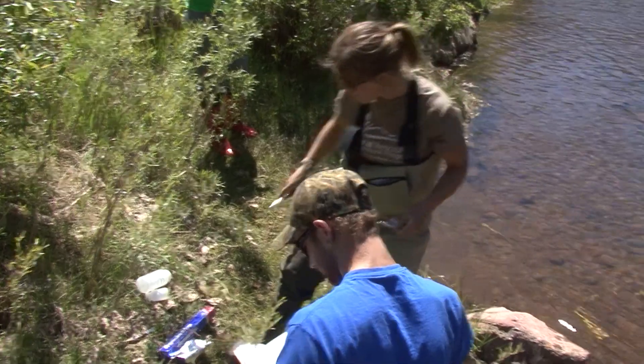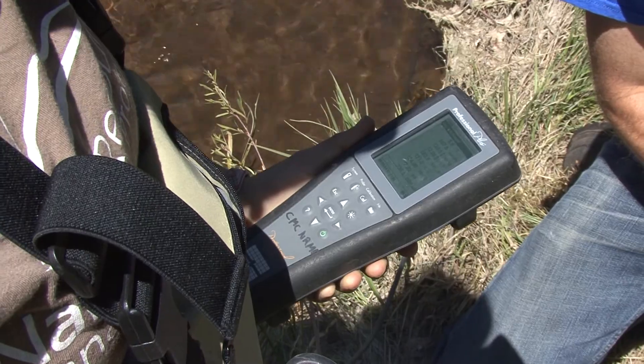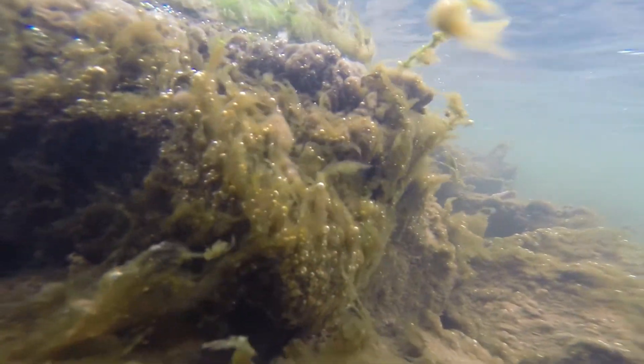Didymo can be spread just by being attached to your waders. The natural resource management students are here to study the Didymo problem. They're out using water quality probes, a viewing bucket, and different volumetric algae sampling techniques to quantify how much Didymo is in the stream.